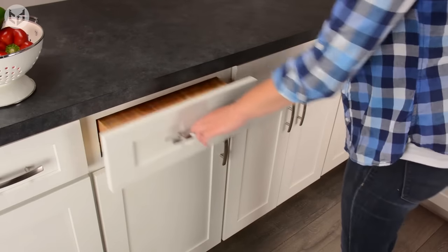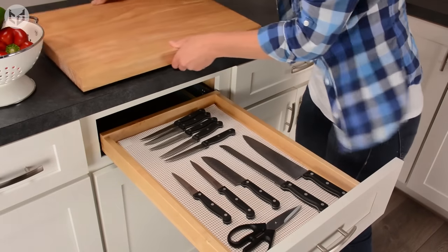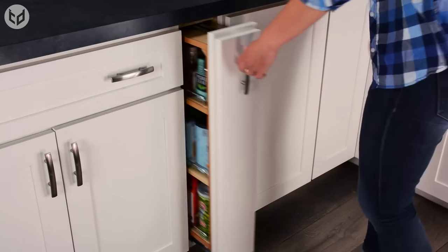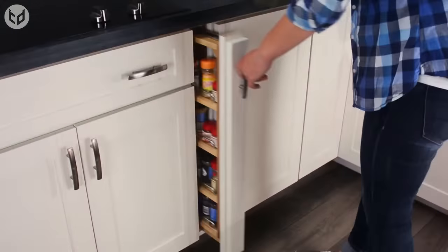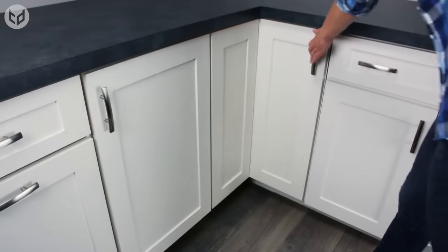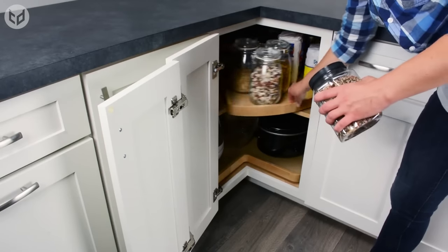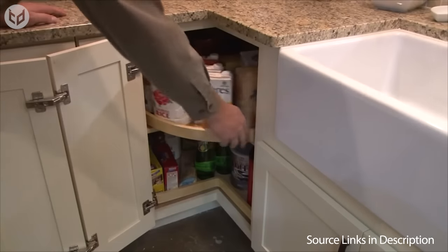There's also a special drawer that's just for keeping your cutting board and knives. As you can see, this kitchen also uses every inch of its cabinets to provide as much storage space as possible without increasing the size of the construction. It also comes with a Lazy Susan base cabinet. Not only does it come with pull-out cabinets, you can even rotate the cabinet to reach something on the other end without any hassle. Design doesn't get more modern or efficient than this.